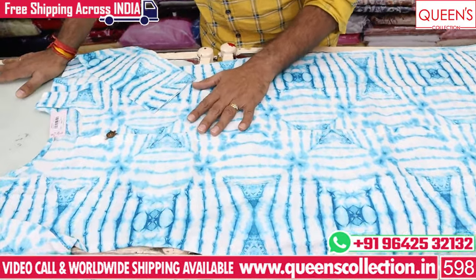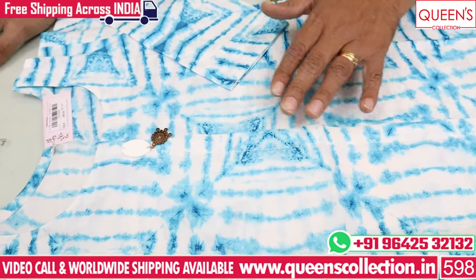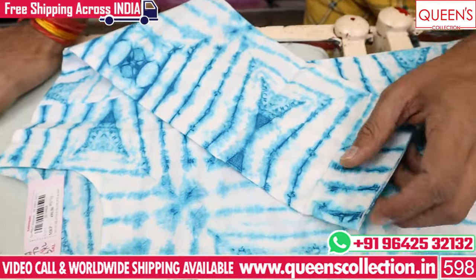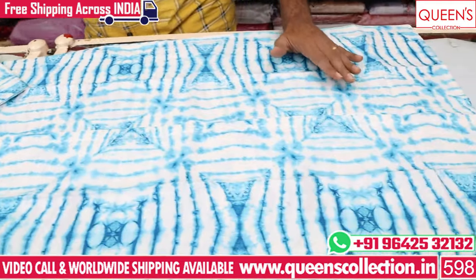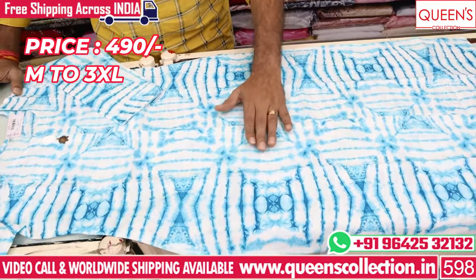Friends, here is the first look at the batik collection. White color base and blue batik. There is a beautiful concept. The neckline is a simple hanging style. The 3/4 sleeve variety is a beautiful collection. There is a lot of variety. The price range is only ₹490, with white color and blue color available.